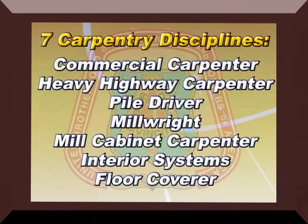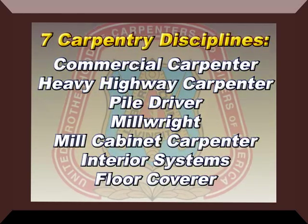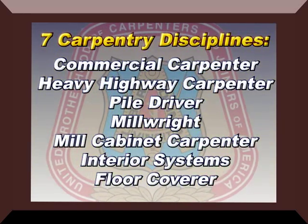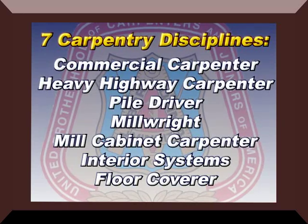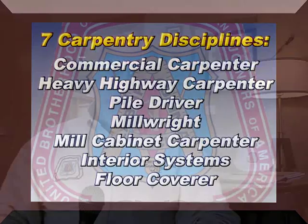When we talk about the students or apprentices that attend training here, we have seven different disciplines: the commercial carpenter, the heavy highway carpenter, the pile driver, the millwright, the mill cabinet carpenter, the interior systems carpenter, and the floor coverer.